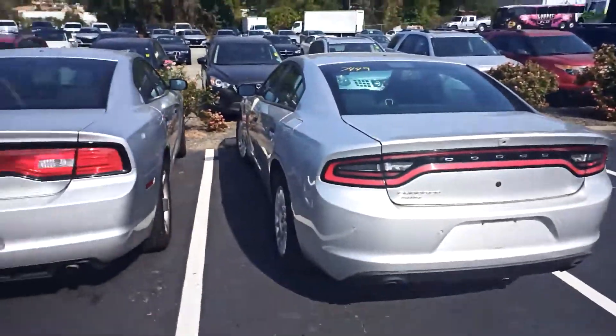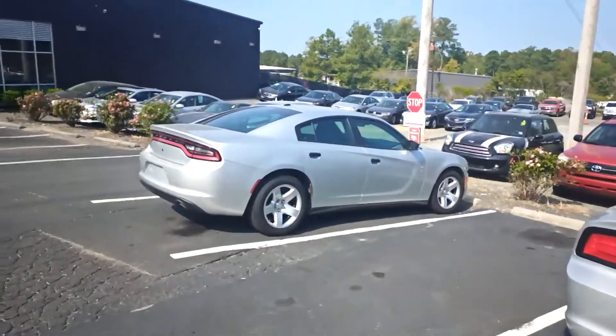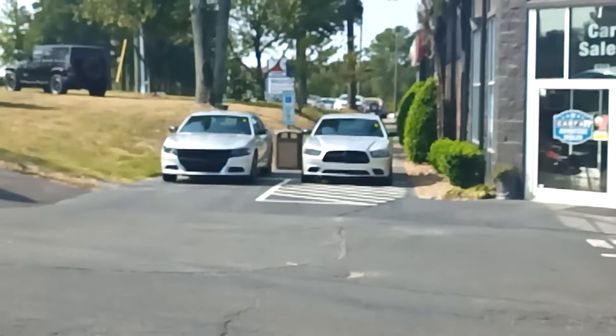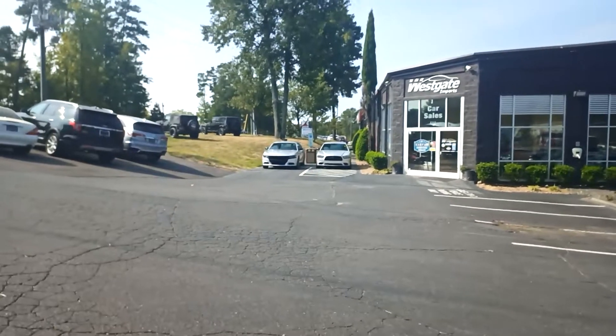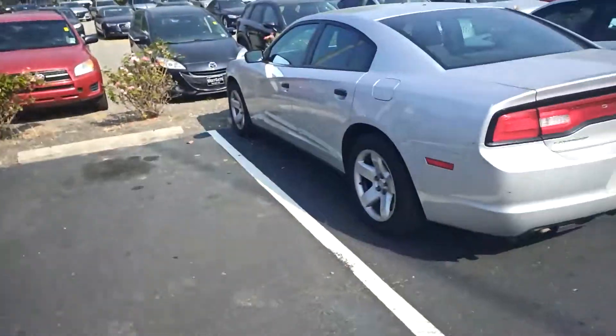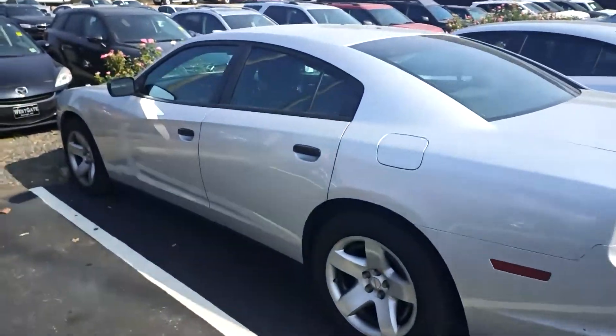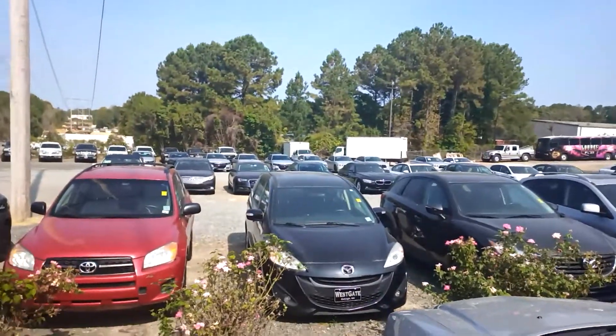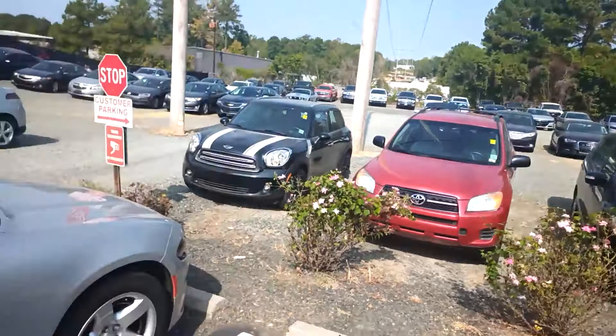That's a '15 that just arrived, there's another '15 that just arrived, and then we got two more down there. The one on the right's got about 96,000 miles. And then of course we have the ones that are down there that I highlighted in the previous video.